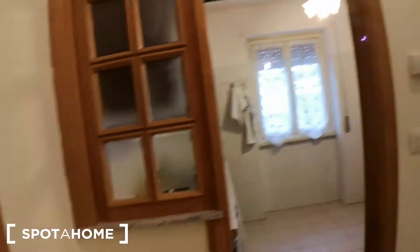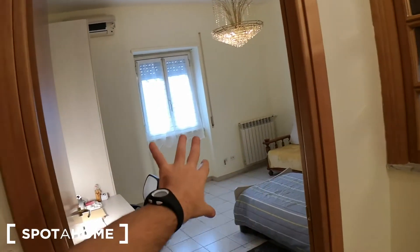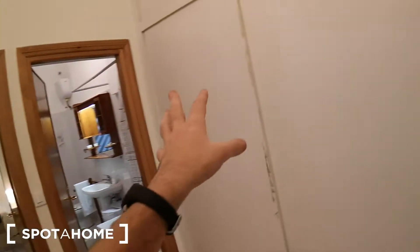We are on the ground floor. This is a two-bedroom shared apartment, so let's check it out. This is the entrance door — we're already in the hall. From here you have bedroom number two, the kitchen, bedroom number one, bathroom, and a big storage unit. Let's start from the storage.